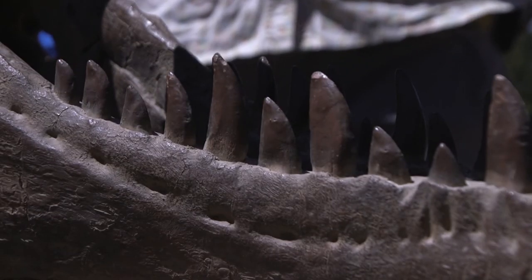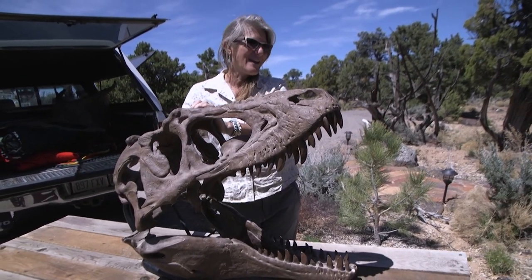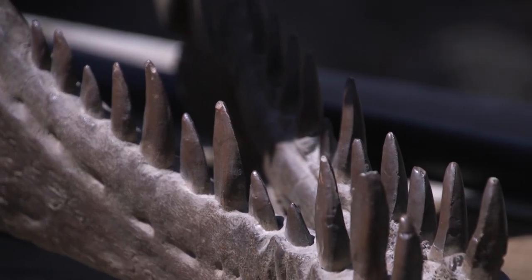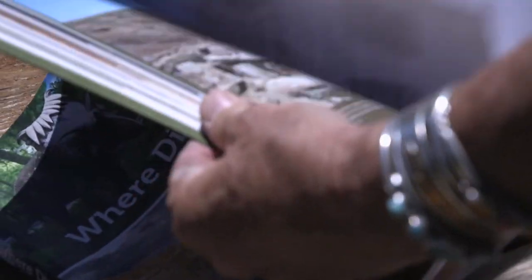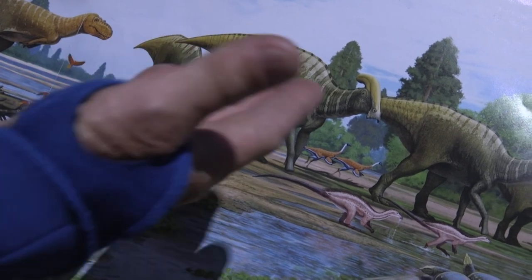This is one of the dinosaurs that everybody loves — the big carnivores. This one's name is Lythronax, a distant, distant cousin of Tyrannosaurus Rex, from much earlier. For the first time, paleontologists are able to almost recreate an entire ecosystem that's 75 to 76 million years old.